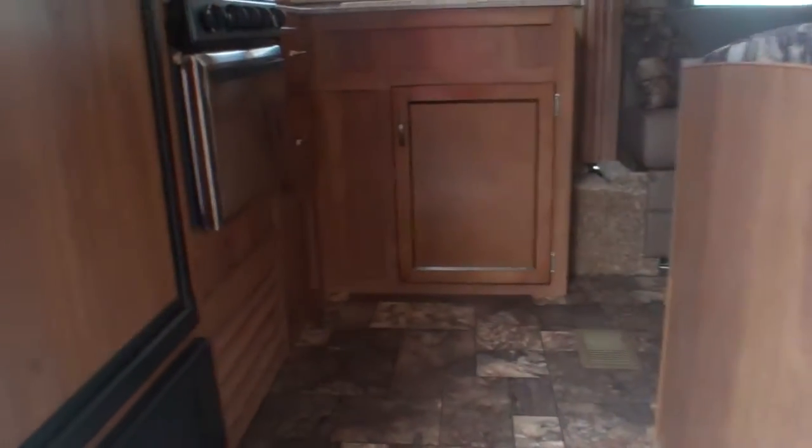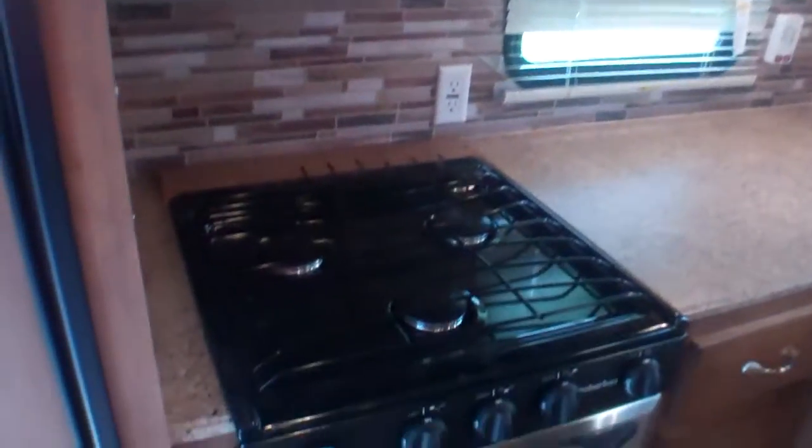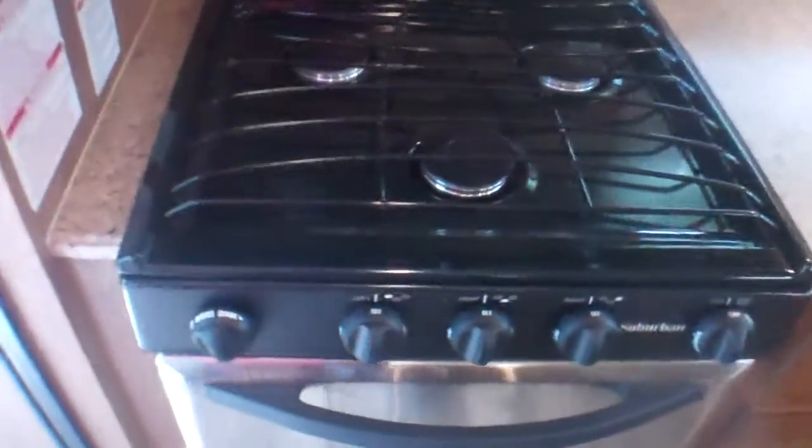Let's head inside and have a look at this rear kitchen model. With a rear kitchen, everybody loves the fact that the fridge is right near the door — if you want to grab a quick snack or a drink, it's right there for you. You don't have to travel far, especially if you've got dirty feet or you're just running in from the beach. We've got our microwave, fan, and all stainless steel appliances — everything right there and accessible.